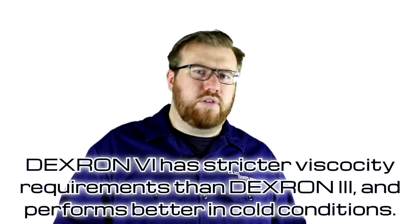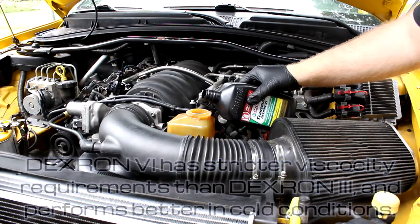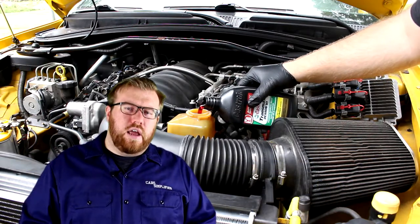I knew that Dextron 6 was an upgrade over Dextron 3, so I gave it a shot. I'm going to be trying out Dextron 6 today. So far, so good. Ever since I got all the air out of the system, the steering has been smooth and the pump hasn't whined.